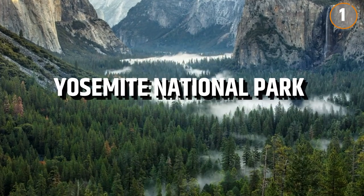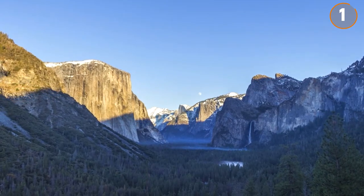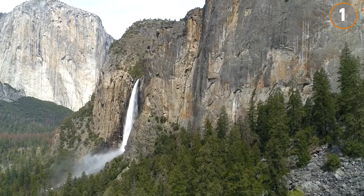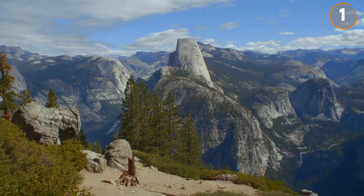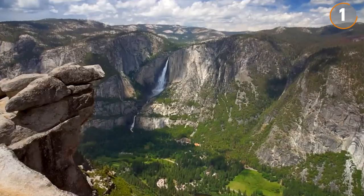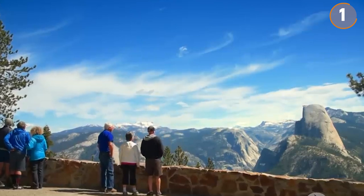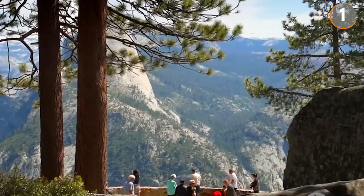Number 1: Yosemite National Park. Yosemite National Park, located in the Sierra Nevada mountains of California, transforms in spring. Waterfalls, fed by melting snow, reach their peak flow, and the landscape is blanketed with a variety of wildflowers. Established as the fifth national park in the United States, Yosemite continues to draw visitors, with over 4 million people in 2022 alone coming to explore its natural beauty.